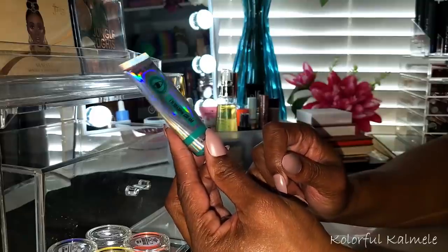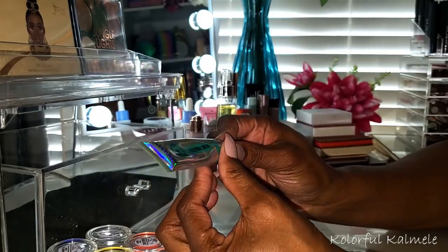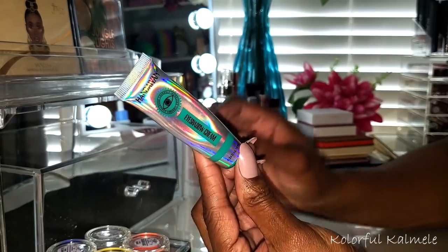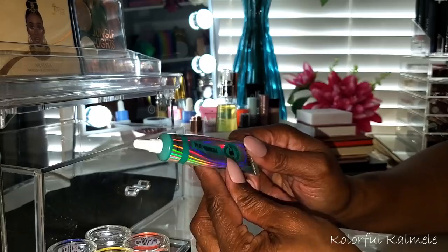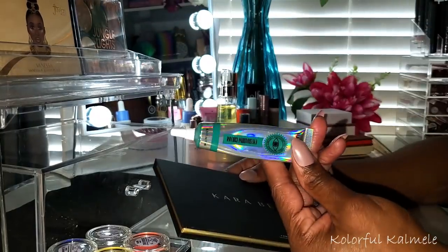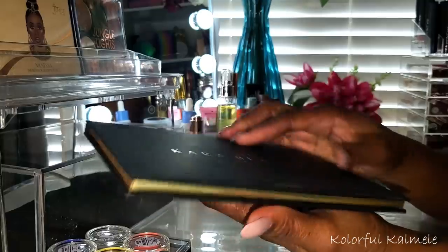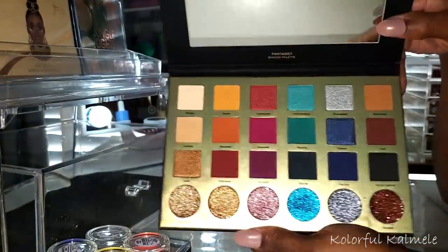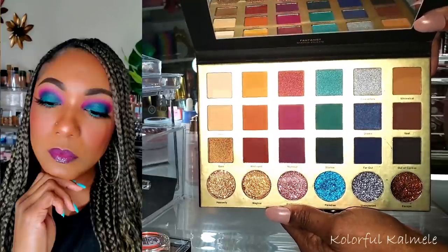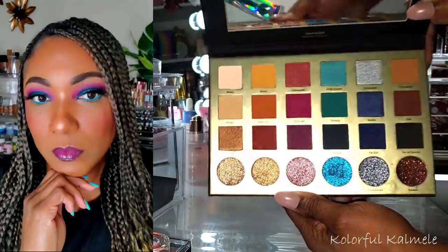I also have a cream eyeshadow from Amazon — a whole big set — and these are extremely pigmented. Very fun to use, you only need the smallest amount. I paired this green teal turquoise cream shadow with the Kara Beauty Fantasist palette. I didn't use a lot of shades from the Fantasist but it's a gorgeous, nicely pigmented palette. I'll put the look up in the corner. Very enjoyable.